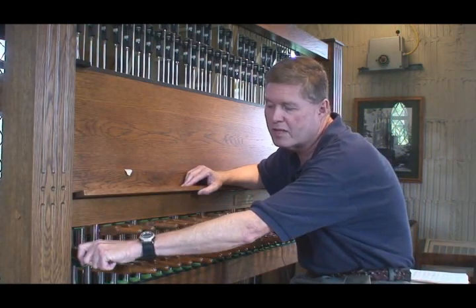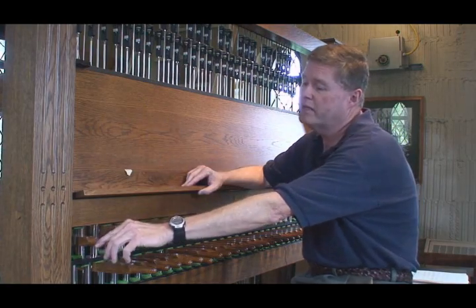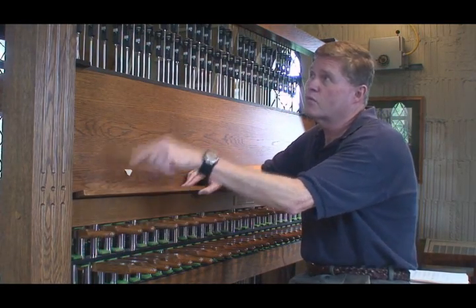The bells don't move — it's the clapper inside the bells that moves. So when I play a key, you'll see the wires move and that goes right to the clapper.